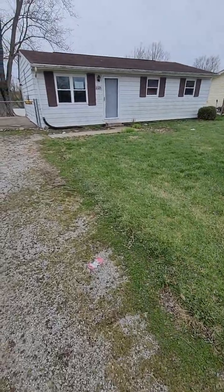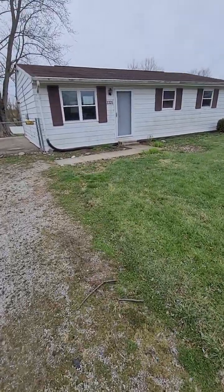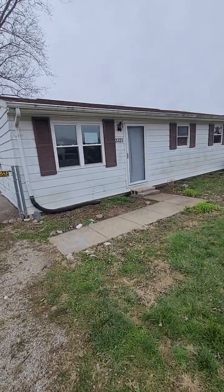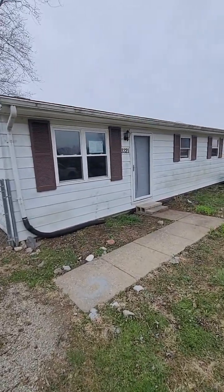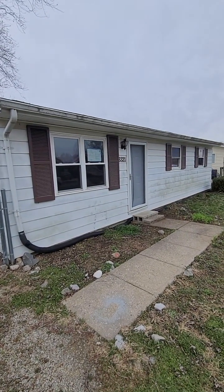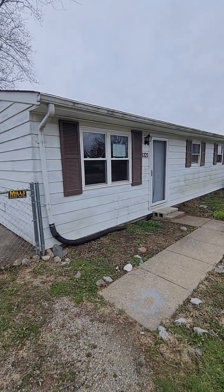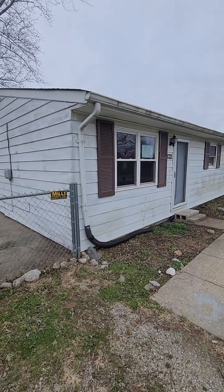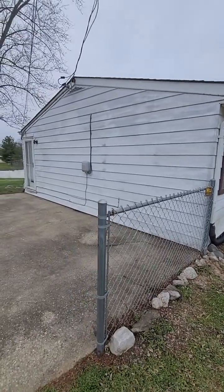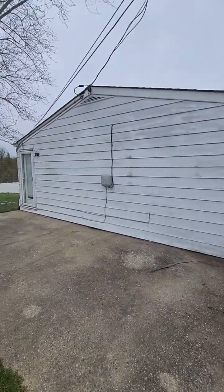Hey there, this is Doug Mayberry, your trusted real estate advisor from Huff Realty. Today we're going to take a look at 3321 Beach Lane in Burlington, Kentucky. It is a HUD foreclosure, meaning it's got about a 10-day period where it has to be an owner-occupied bid, and then after that, if it hasn't sold, it opens to investment personnel as well.